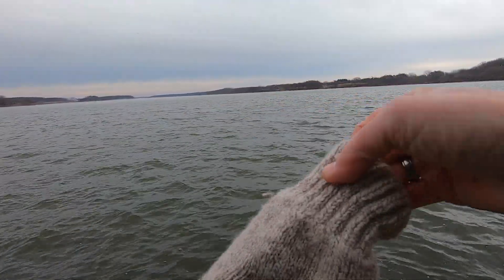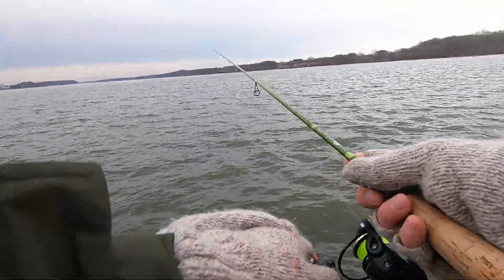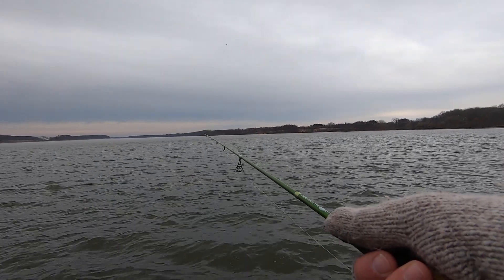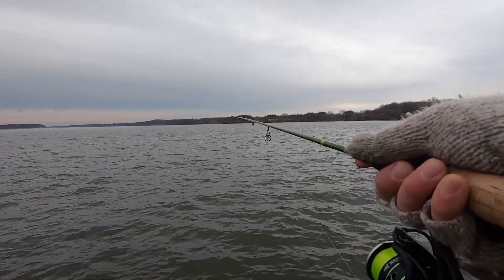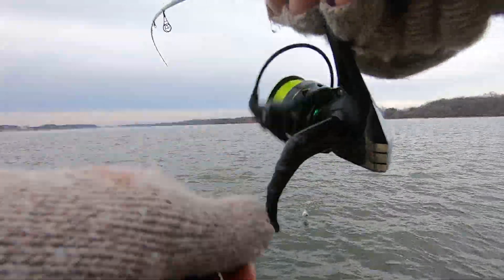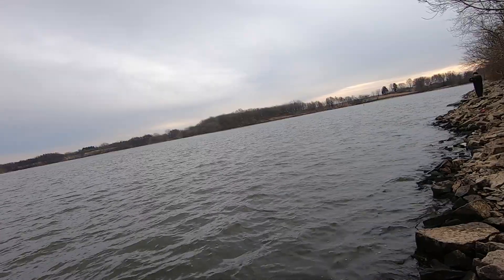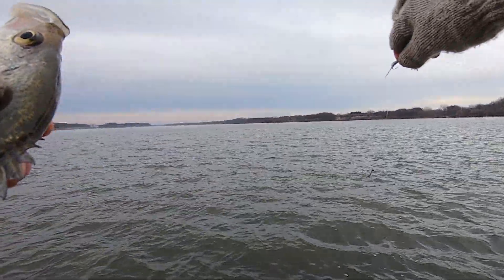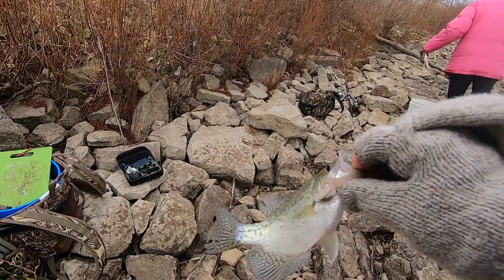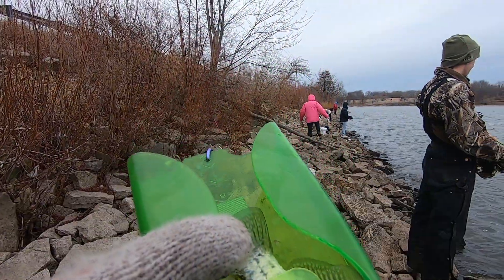Dylan, why'd you let me be stubborn this morning and go to 1/48? Every fish so far this morning has been a keeper — we'll take that. Every single one of them is like nine and a half to ten inches.